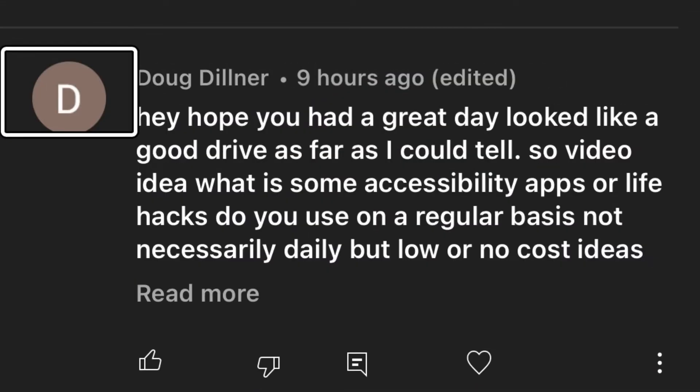Today's video is made possible by Doug, who commented with a great question asking me what apps do I use on my phone for accessibility. And I thought I'd throw in some daily apps as well.